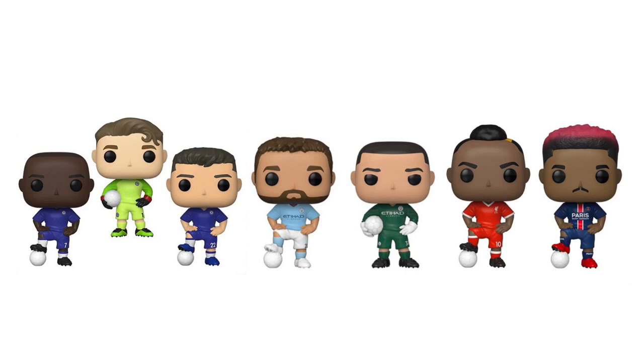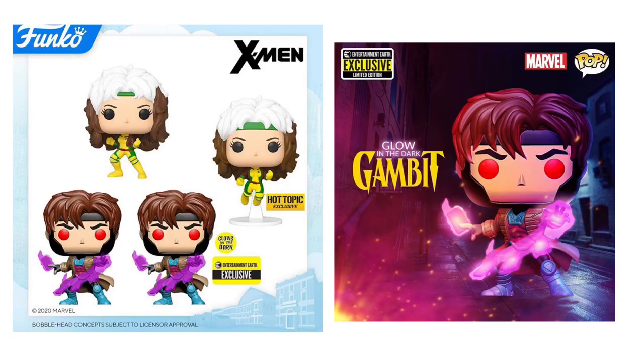Next up, we have soccer slash football pops. I'm not too familiar with these, so I apologize in advance if I mispronounce any names. Starting on the left side of the screen, we have Nogolo Conte, then Kepa A. — I'm not even going to try saying his last name — then Christian P., then Bernardo Silva, then Ederson, then Sadio Mane and Presnell K. I know the football pops have a huge following, so I can definitely see these doing well.